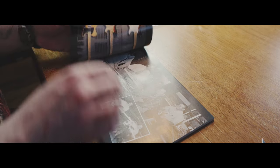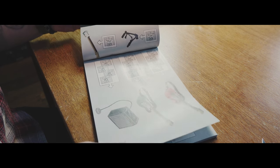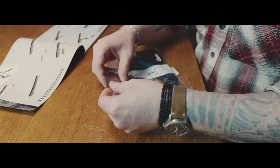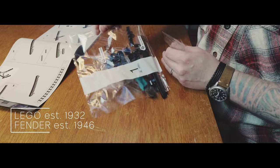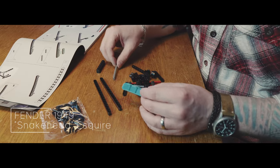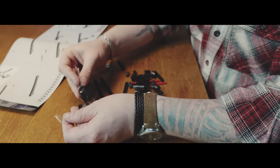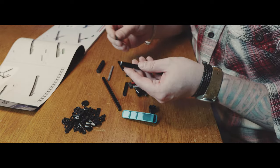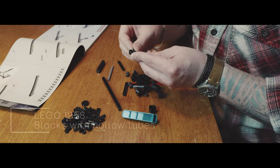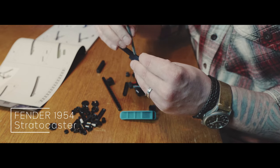Fender and Lego have in common that they are both companies who make things we love to play with. They also have in common that both companies were founded in the first half of the 20th century. 1949 was the year Fender produced their first electric guitar and Lego made their first interlocking building system, and both companies released their flagship products in the 1950s — the Lego brick we know and love in 1958, and the Fender Stratocaster in 1954.